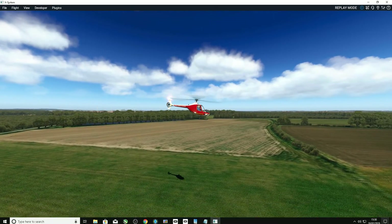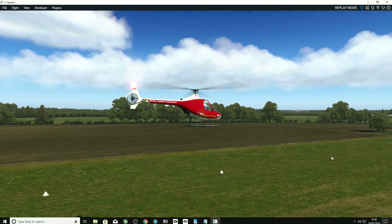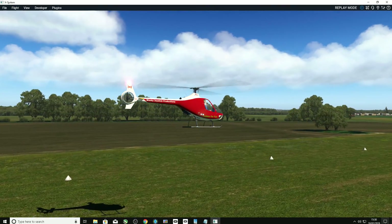Some nice views here of the local ground textures, just showing how nice it is approaching down the runway back towards the airfield.